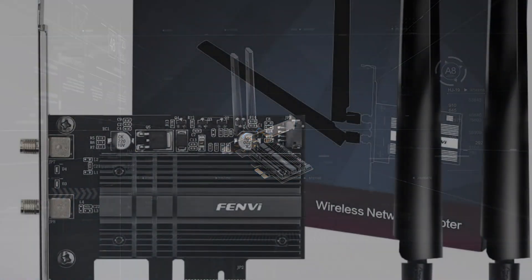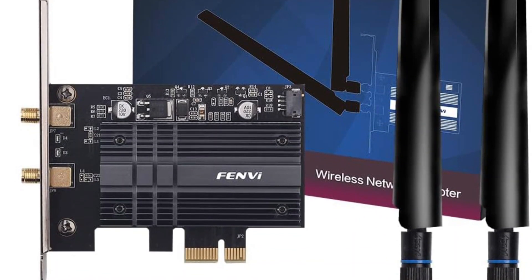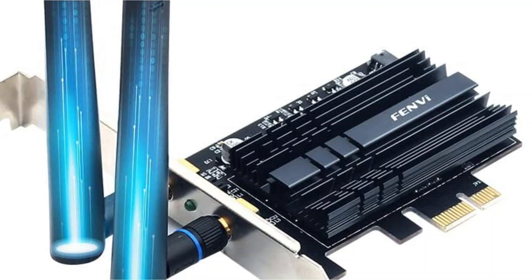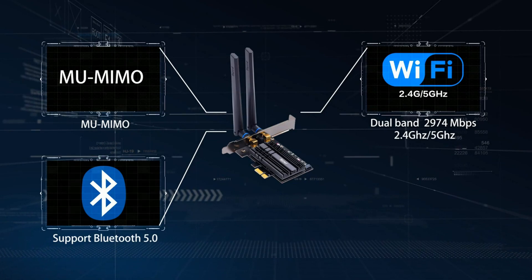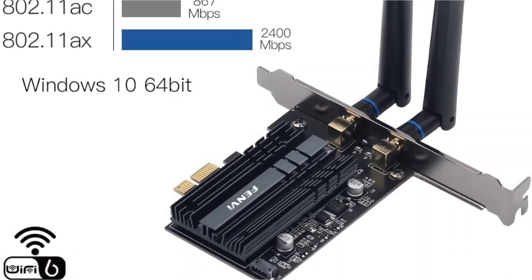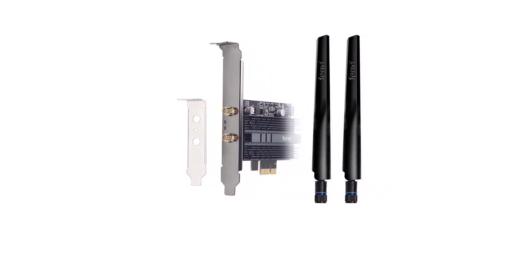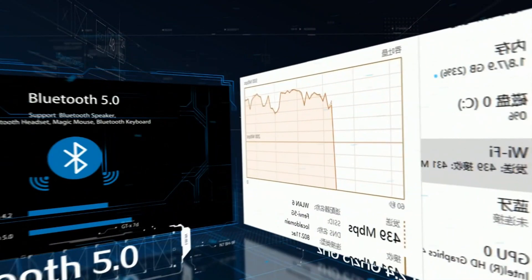It also has increased bandwidth for smart home devices without any buffering. By using this network card, you can connect to your Bluetooth devices for more convenience — including headsets, stereo speakers, or even a mouse. This Wi-Fi 6 networking card features the latest wireless technology such as OFDMA, uplink MU-MIMO, and higher-order coding 1024QAM. The CD driver comes with an installation guide to get you up and running quickly, and for the latest driver you can visit the FFENDI website.